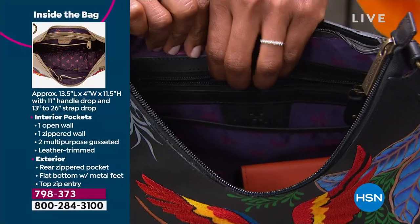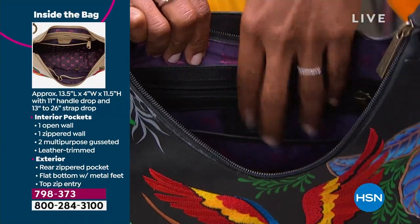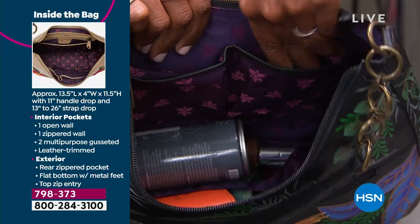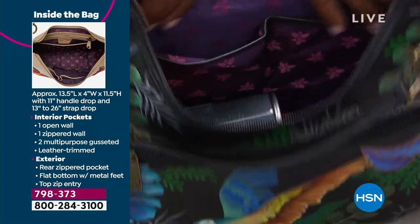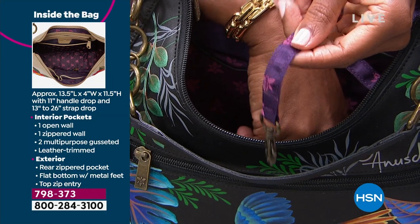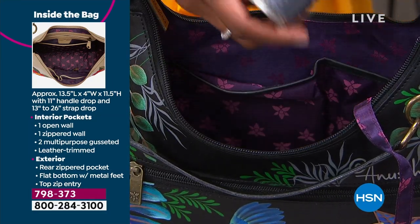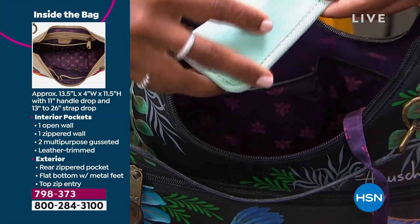There is a zip pocket on the back wall, which is all trimmed in genuine leather, and a slip pocket right in front of that as well. On the other side, you've got two more multi-purpose pockets, all trimmed in genuine leather, nice and roomy and gusseted as well. And of course, when you reach inside, you're always going to find your keys because — I like to call it the key leash — because keys tend to grow legs. But there's plenty of room inside for everything that you need and some.